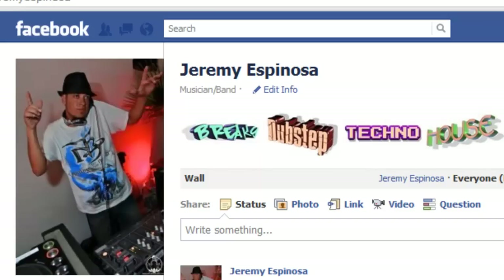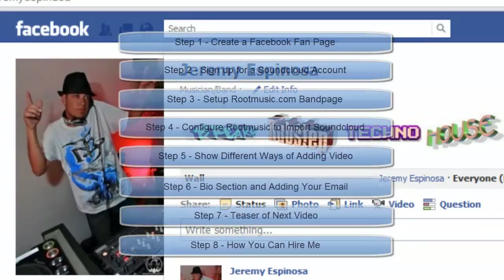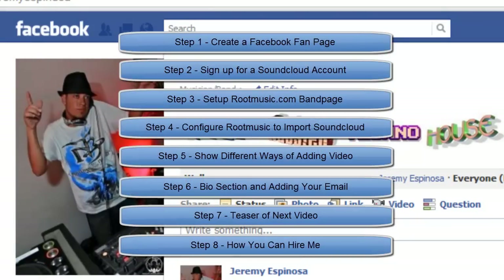If you discover that this is a lot of work and you just can't find the time to manage it yourself, check out the end of the video where I direct you to becoming a client of mine and I will do the work for you. To be successful at this you will have to devote at least 3-8 hours a week to your band page, and some people just don't have the time. At My Magic Space we manage social media for all types of small businesses as well.